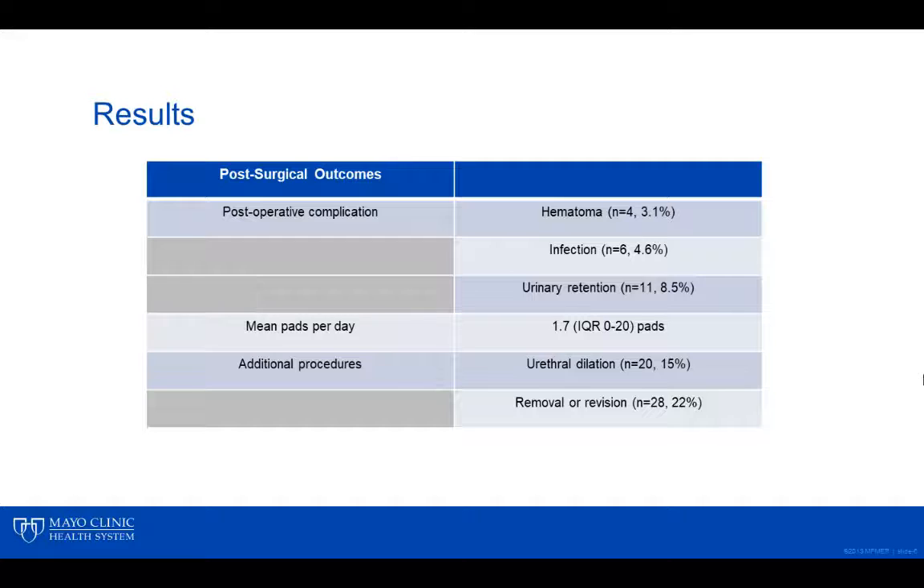In regards to our post-surgical outcomes, a post-operative complication was noted in a total of 21 patients. These included hematoma formation, superficial infection, and urinary retention. Mean pads used per day was 1.7.